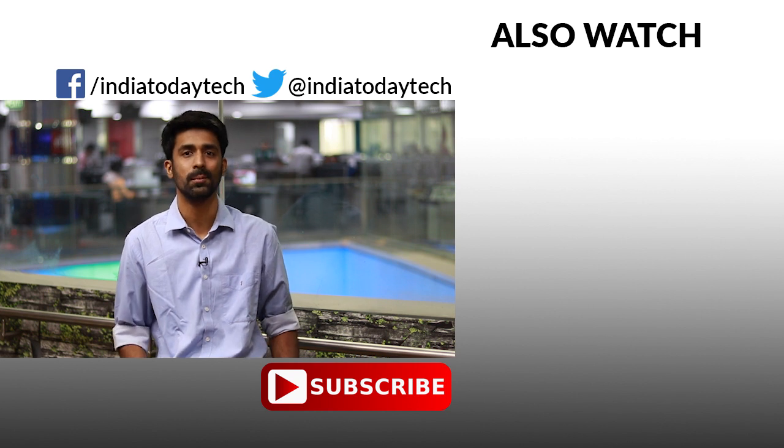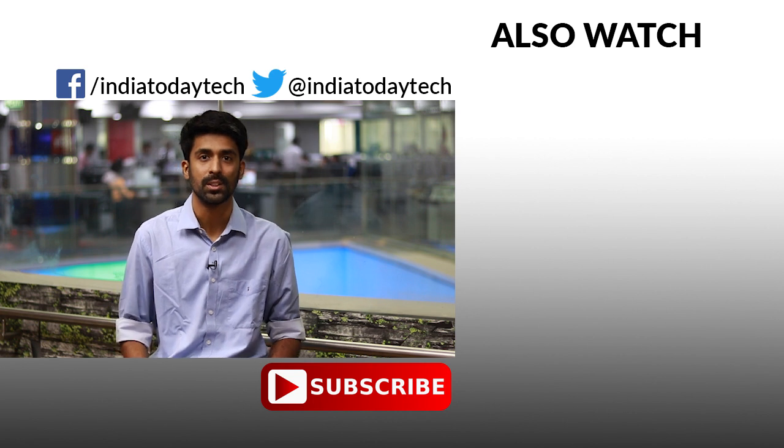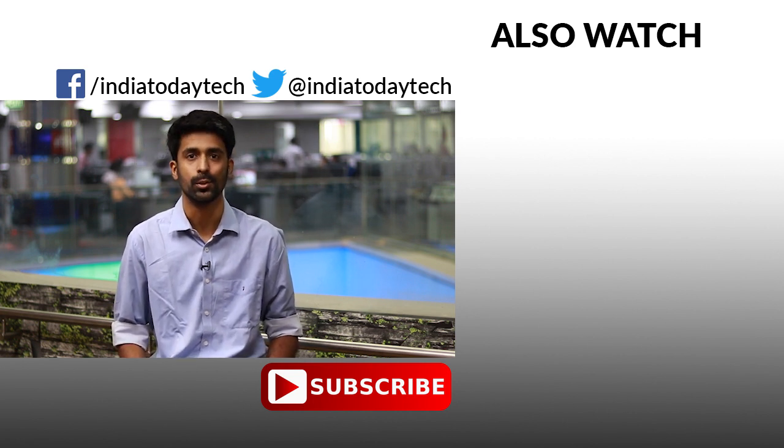Do let us know what you think about this foldable smartphone in the comment section below. If you like this video, hit the thumbs up button and share it with your friends. Subscribe to our channel to get the latest videos on technology, smartphones, and other gadgets. Thank you for watching. Bye-bye.